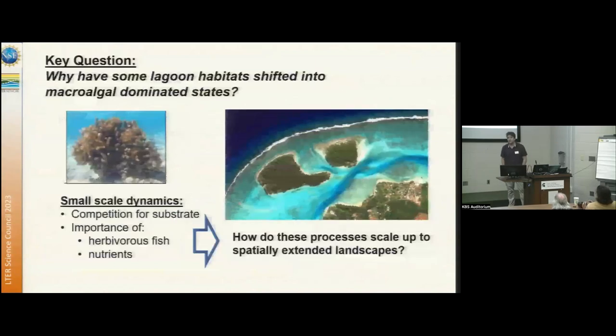We've done a ton of small-scale work on this — caging, manipulation, and other kinds of experiments to understand competition between coral and algae at small scales. We know that top-down forces can be really important: herbivorous fish are eating the algae, and if you exclude or remove the fish, you get switches into the algae-dominated state. We also know that bottom-up forces are really important — if an area is enriched with nitrogen, you're more likely to get algae taking over.